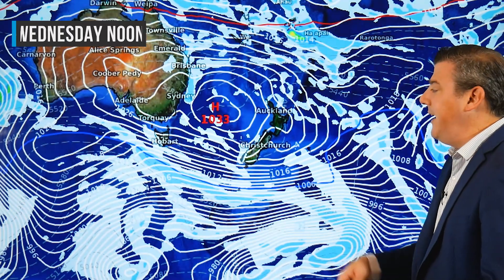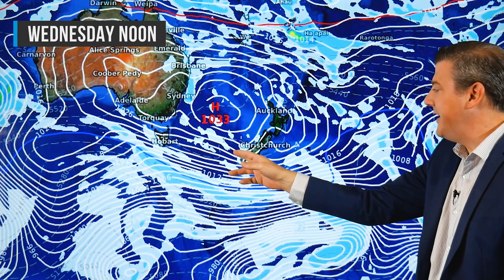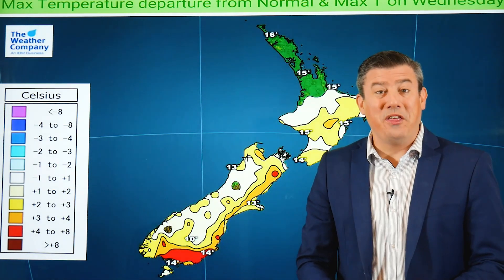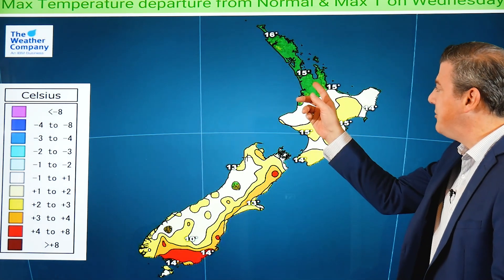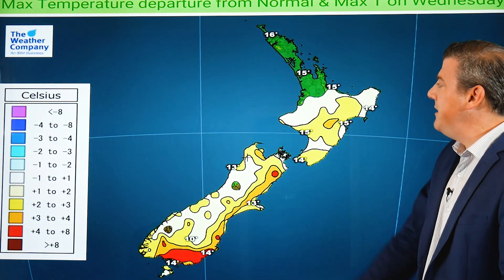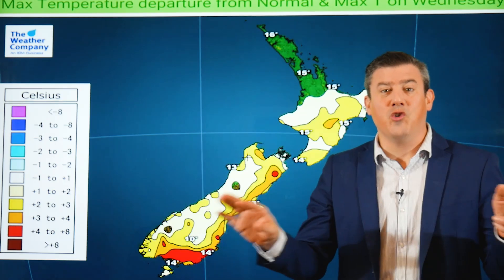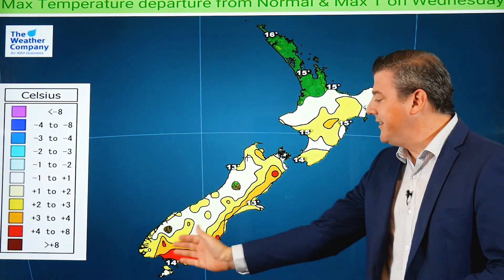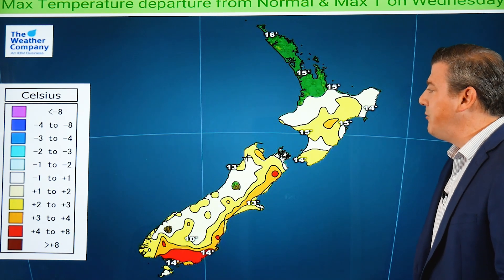As we get into Wednesday, the high moves in a little further, and the warmer northwesterly airflow coming down out of Australia starts to move into the South Island. So this week certainly starts off cold but gets gradually warmer through the days ahead. Wednesday's departure from normal shows warmer than average in a number of regions, except the top of the country which is in green — meaning normal temperatures — so warmer than average along the southern and eastern sides of both islands.